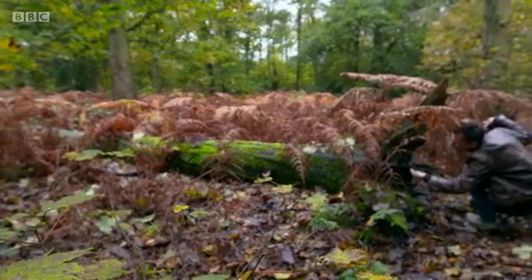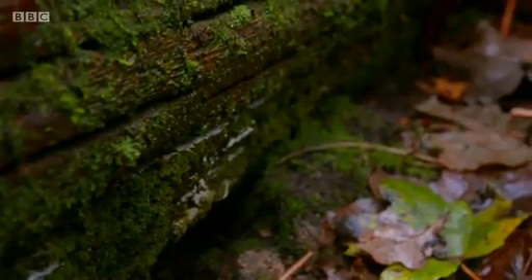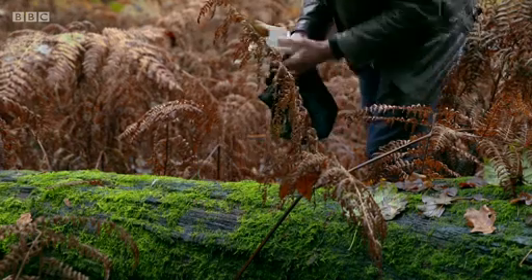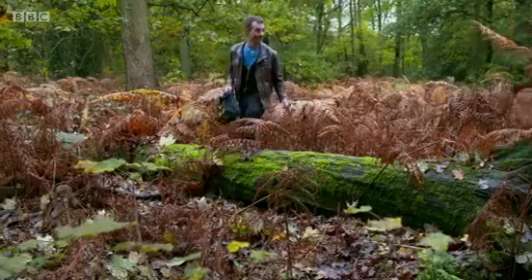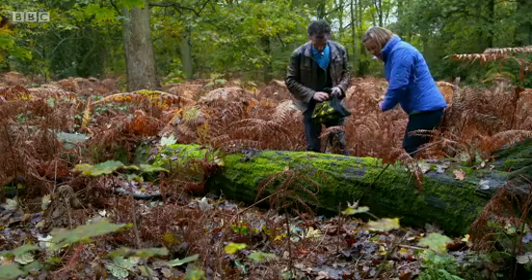Dr. Ian Hans-Portman from the University of Warwick has been studying wild slime molds he finds in his local woods. Miranda meets him: "Ian, hi. It's Miranda, nice to meet you. So how's the slime mold hunting going then?"